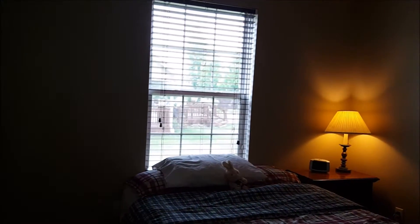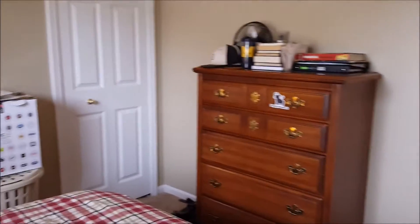That was the first of four bedrooms. Here's the second of four, and the third of four — with a nice big closet.